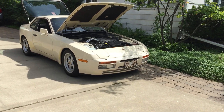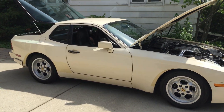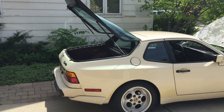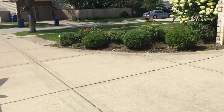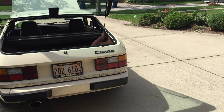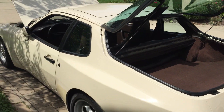This will be a cold start and walk-around video of the 1986 944 Turbo featured on Bring a Trailer. I went ahead and rolled it out of the garage, took it off from under its spot on the lift, and rolled it into what's left of the shade. It's about 11:30 a.m.